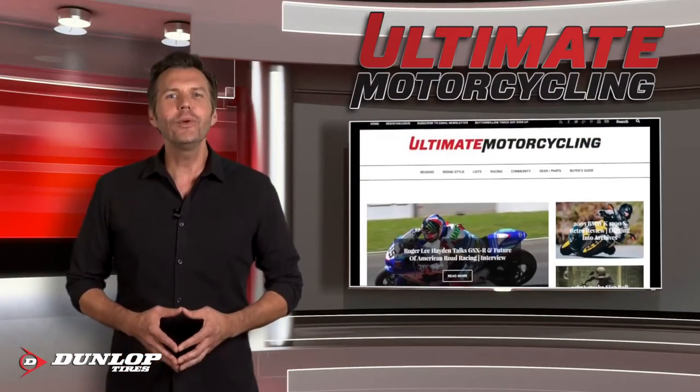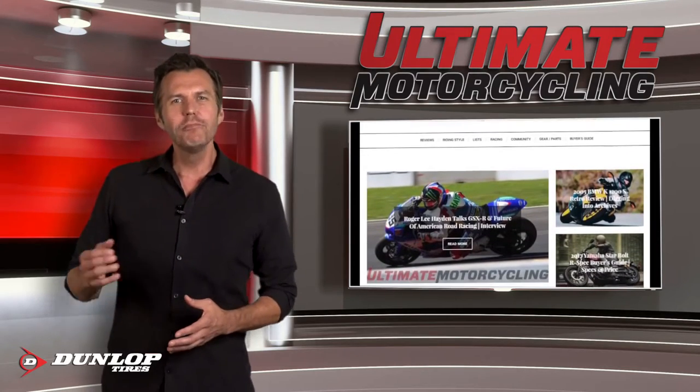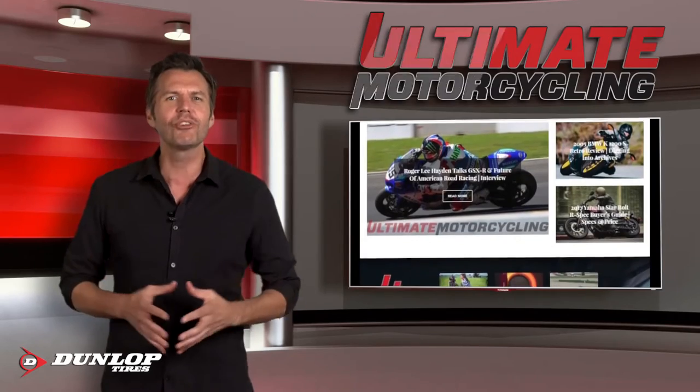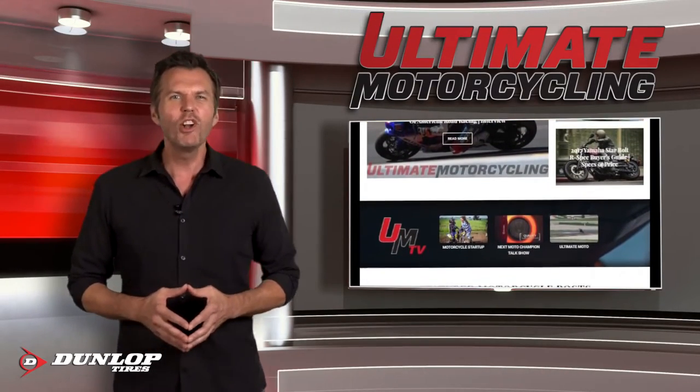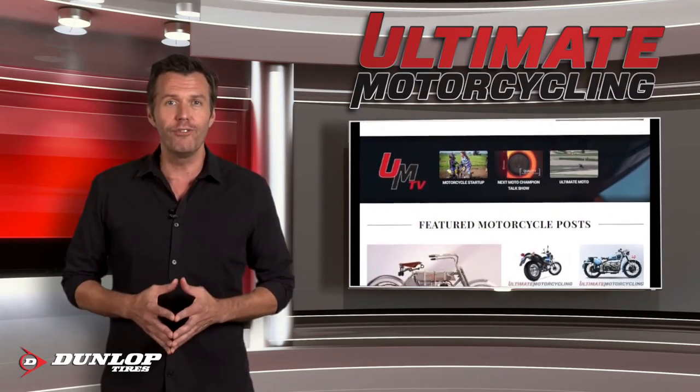Welcome to Ultimate Motorcycling Weekly where we feature the latest on new motorcycles, classic motorbikes, motorcycle accessories, parts, apparel, events, travel, and touring. Our editorial team of passionate motorcycle aficionados has been hard at work so we can bring you the events, news, and reviews that you're looking for.